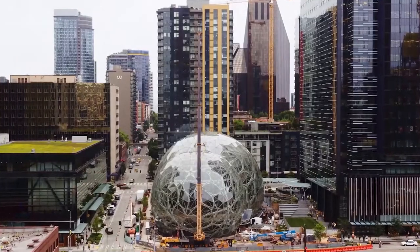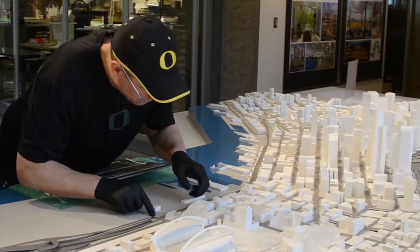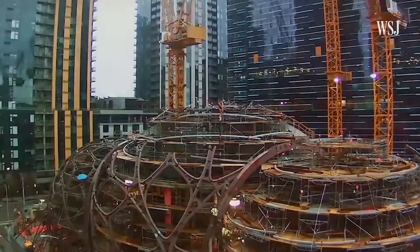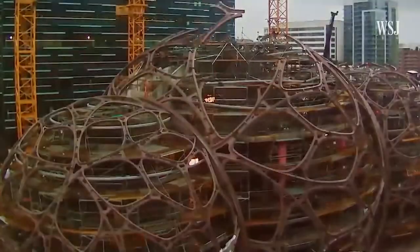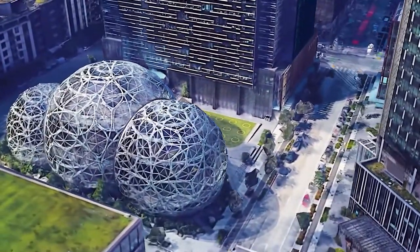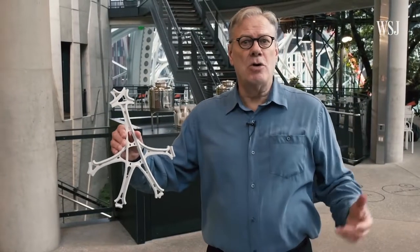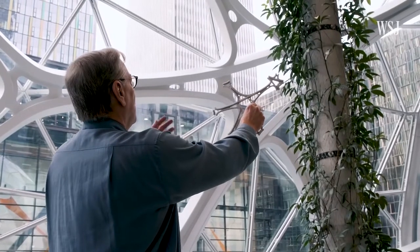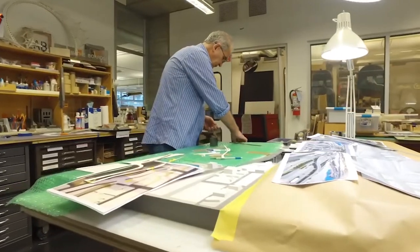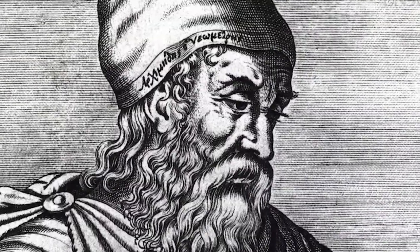The spheres weren't always meant to be round. The local architecture firm NBBJ made the first sketches, which show shapes ranging from rectangles to Gothic arches. There was a more traditional bulbous shape that looked like a conservatory. But making a sphere isn't as easy as it might seem. Even though the spheres look a bit like a traditional geodesic dome, this building is much more complicated. The spheres are made from a repeating geometric module called Catalans by NBBJ, because they were inspired by the work of Belgian mathematician Eugène Charles Catalan, who was himself inspired by Archimedes.